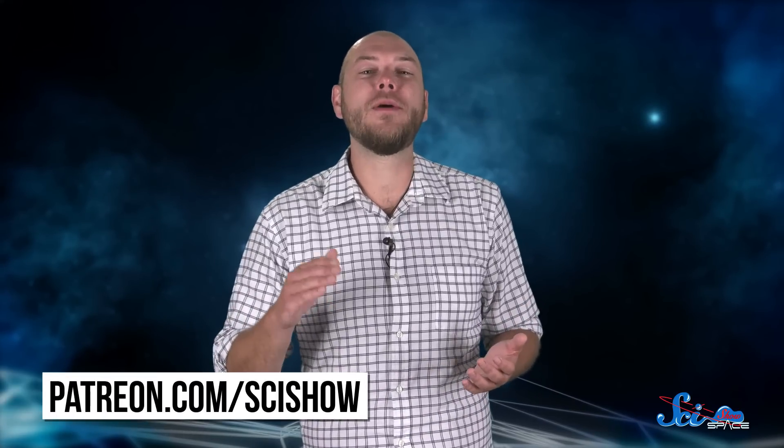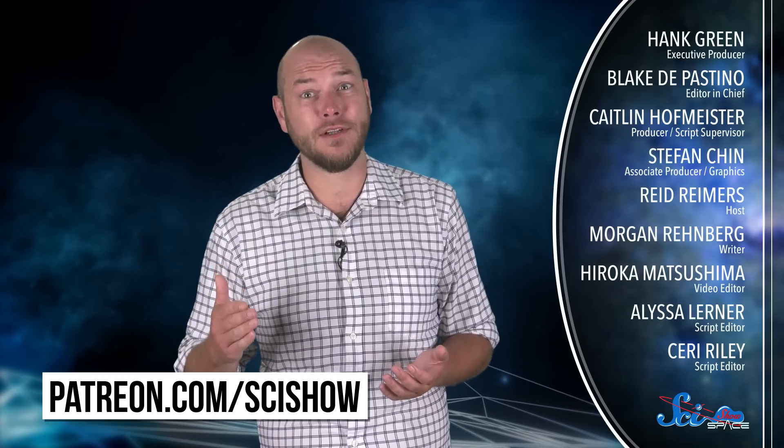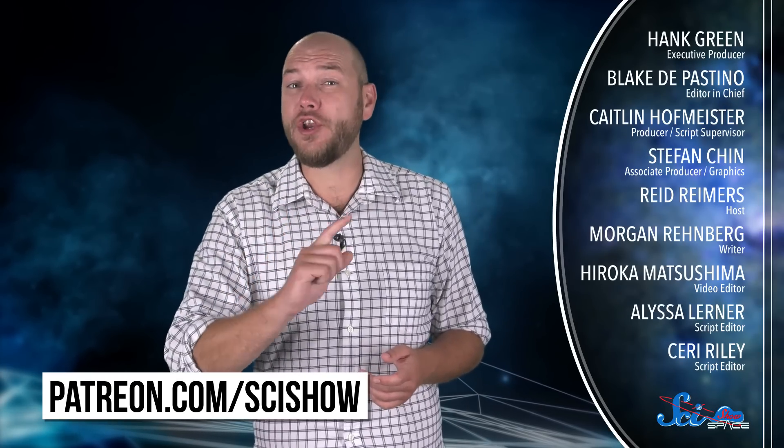Thanks for watching this episode of SciShow Space, and thanks especially to our patrons on Patreon who help make this show possible. If you want to help us keep making episodes like this, go to patreon.com/scishow to learn more. And don't forget to go to youtube.com/scishowspace and subscribe.